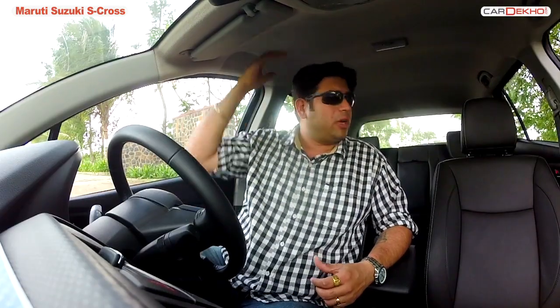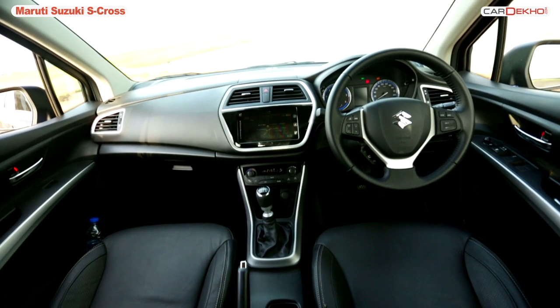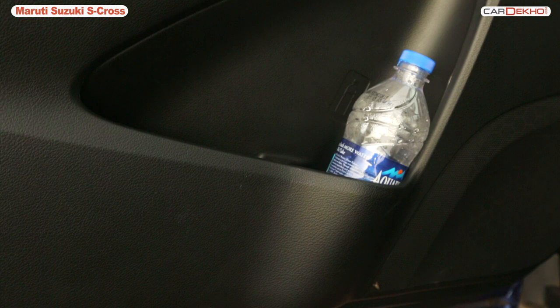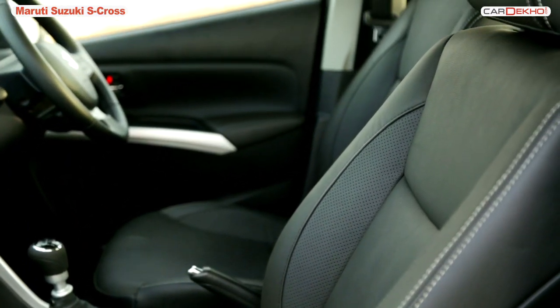Starting with space first — there is ample shoulder room, loads of headroom, and of course ample legroom as well. There are places to keep your knick-knacks in front of the gear lever, under the armrests, and you get a couple of cup holders and very generous bottle holders. The seats themselves are big, comfortable, and supportive, and the leather quality on the top-end versions is really nice.